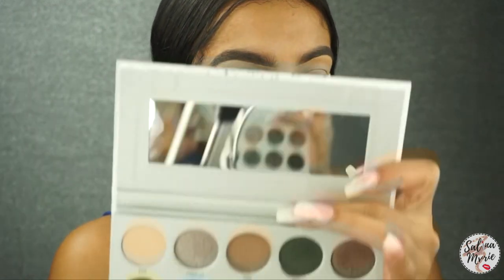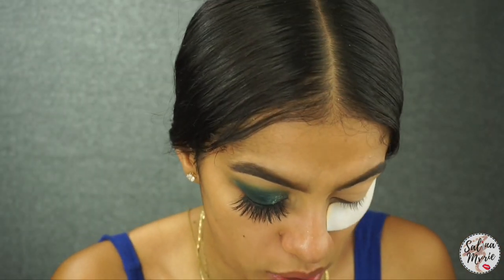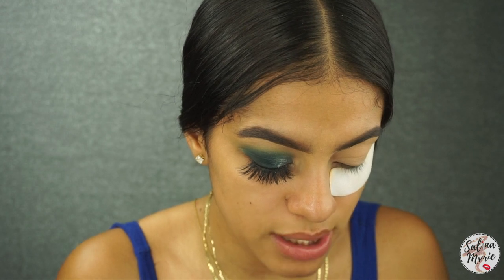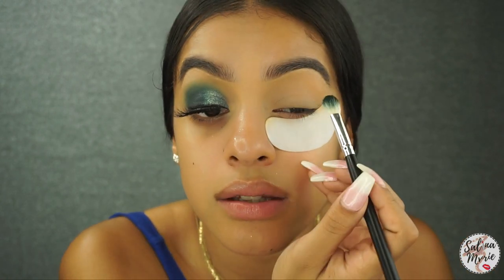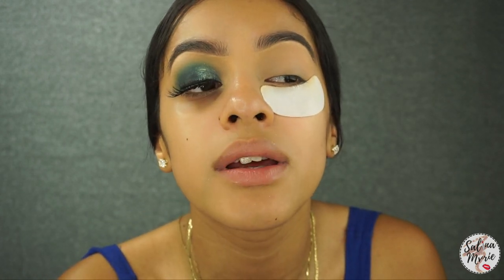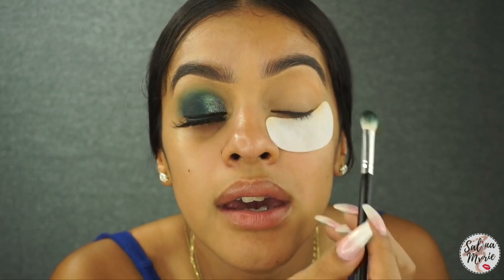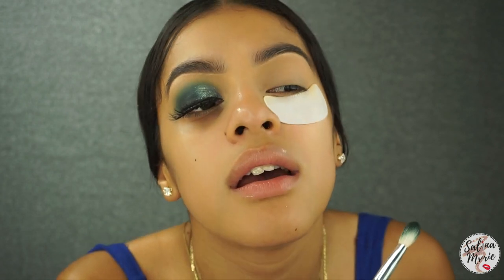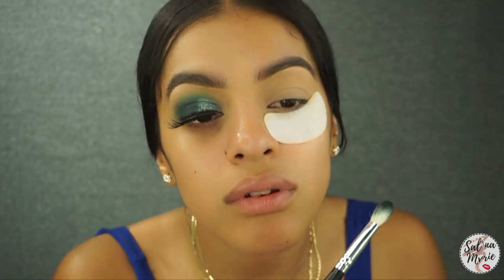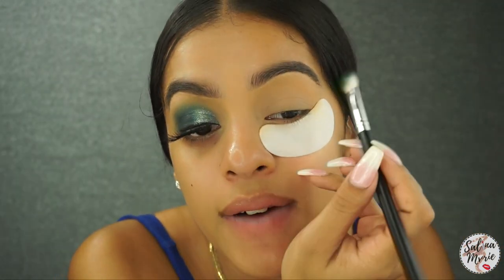To get started, we'll be going in with the color Inside Job, which I put all the way on the outside of my crease — it's a dark green color. Because my eye is hooded, I kind of look up a little bit just so I can see where the curve is at on my eye. When I look straight, look at all that skin there. I'm going in with a Crown C511 brush.